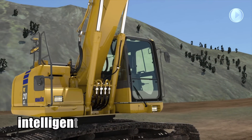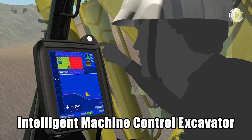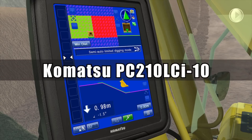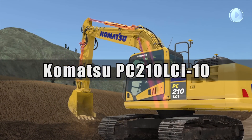Introducing Komatsu's first intelligent machine control excavator, the PC-210 LCI-10. This world first machine control excavator opens a new era of construction technology innovation.